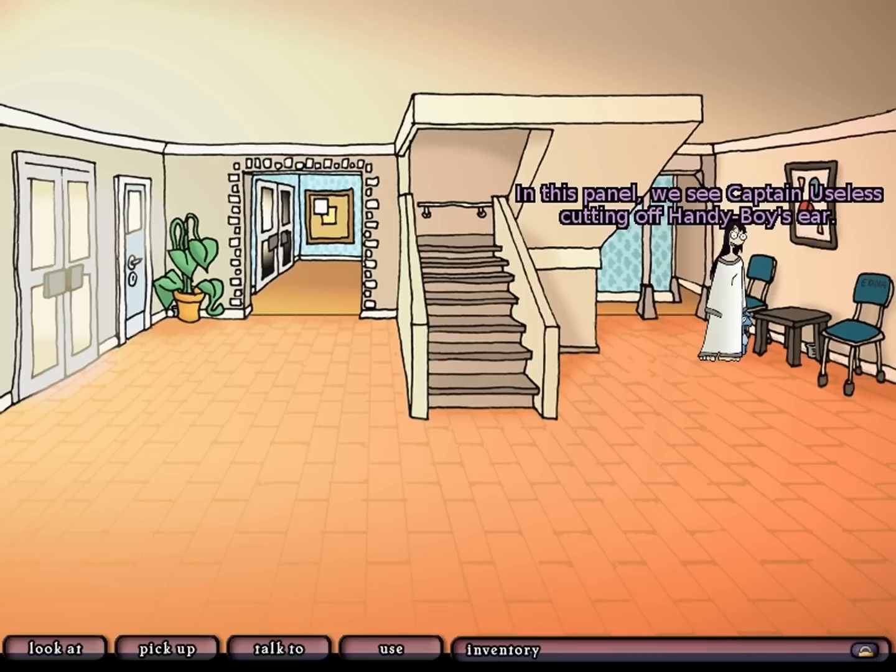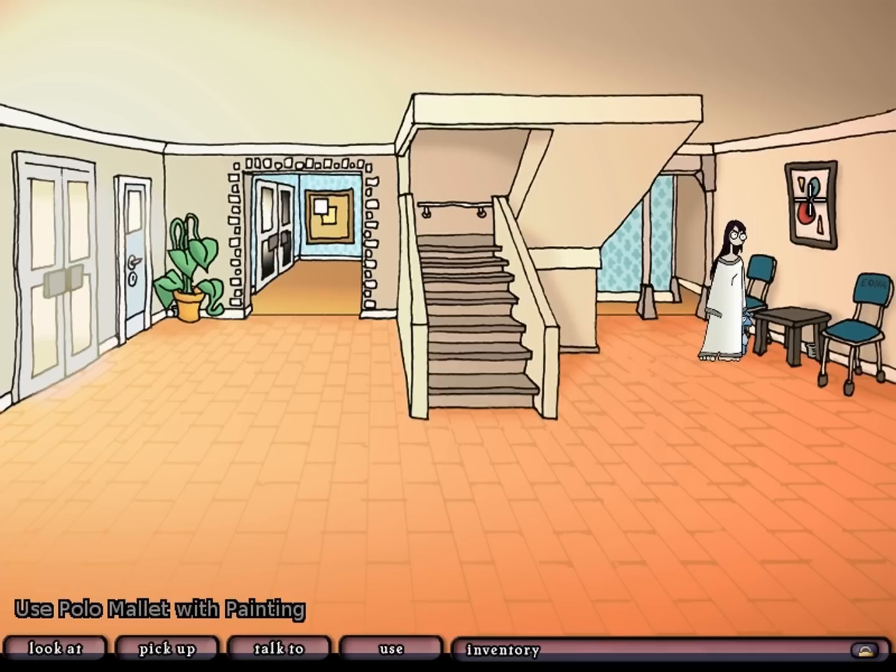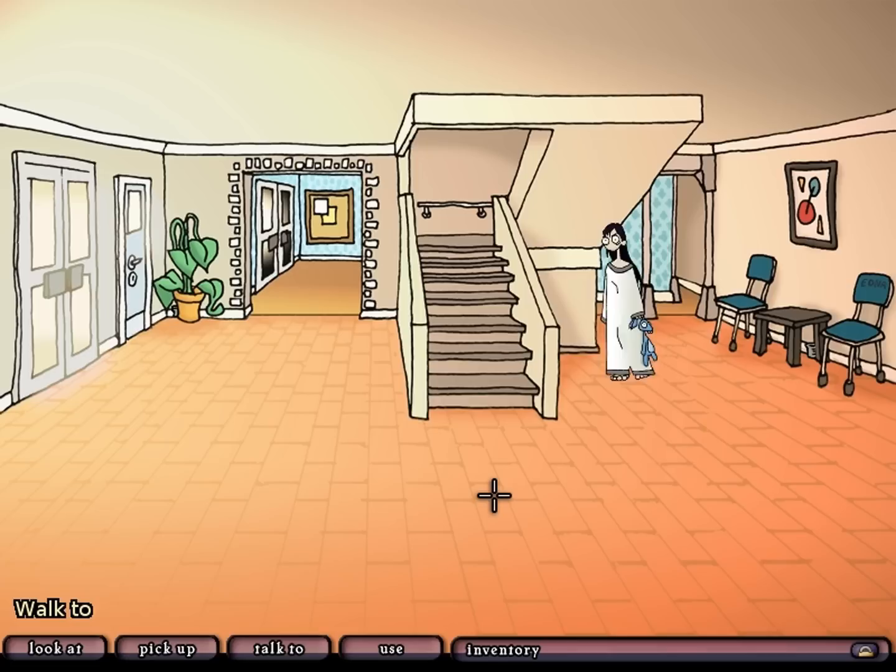Captain Useless? In this panel we see Captain Useless cutting off Handy Boy's ear. Why would he do that? Polo mallet - what can we do with this? This is what's always bugged me about modern art - it's impervious. Indeed it is. There's one more thing that we can look at here, and that is the message board.